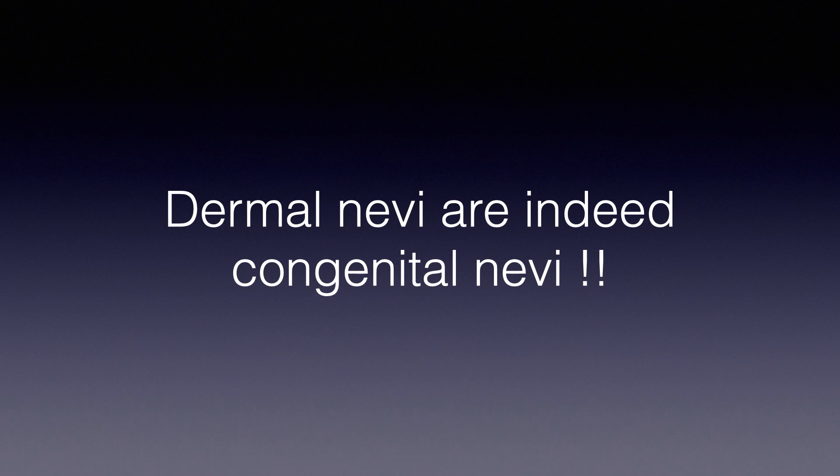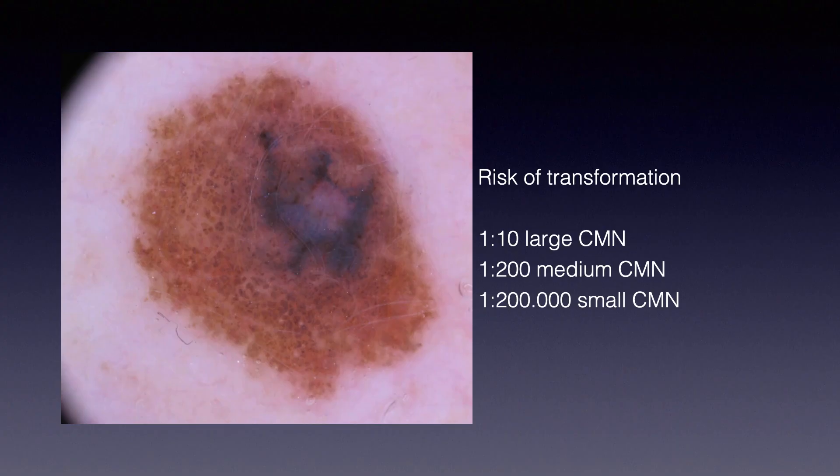Of course, this is not common knowledge. But if we think reasonably about this point, we have to conclude that since most acquired nevi don't follow the usual stepwise progression from junctional to compound to dermal — most acquired nevi are going to disappear — they start junctional and undergo spontaneous evolution over time. The true nevi that follow the stepwise progression are congenital.